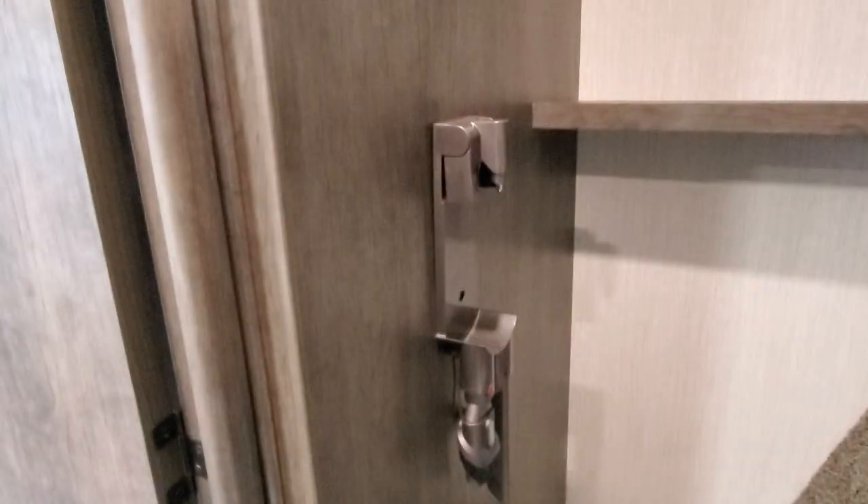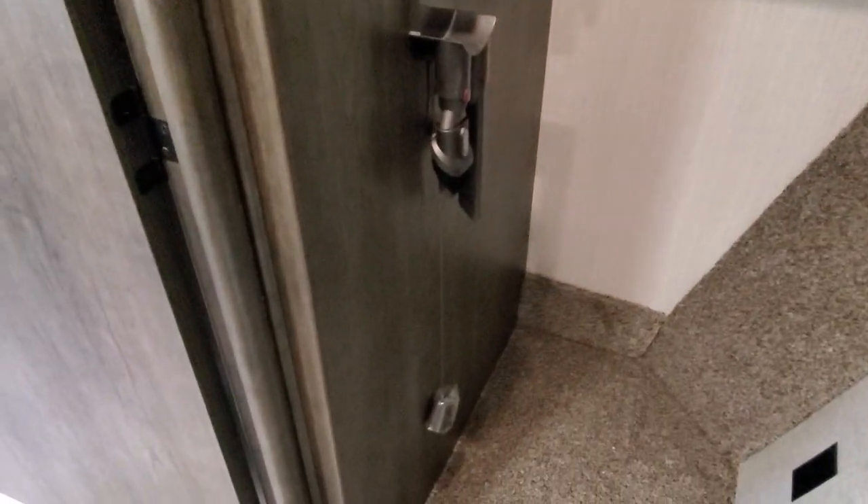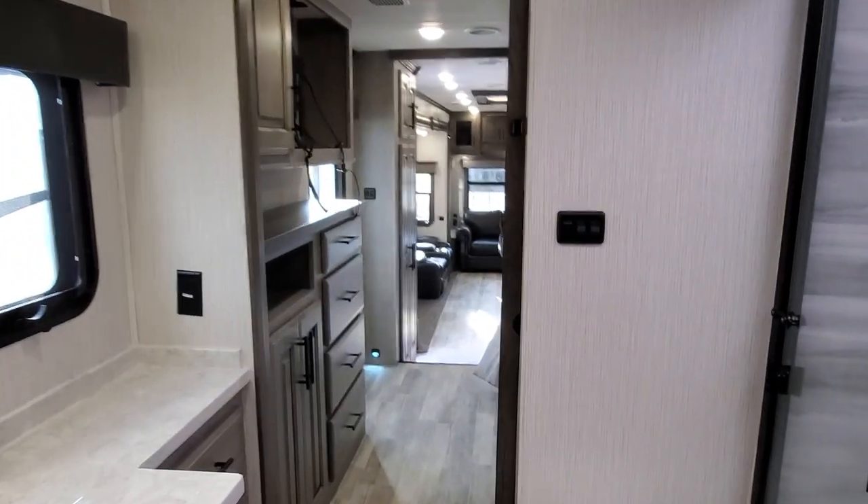This does come with the Dyson cordless battery-powered vacuum, and this is the charging station for it. It comes in very handy since there's no central vac — the Dyson can go anywhere and everywhere.